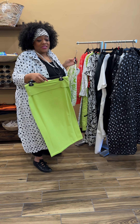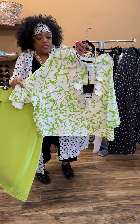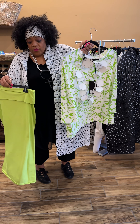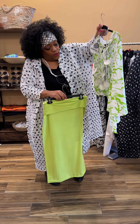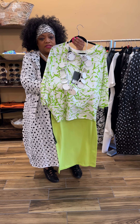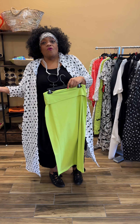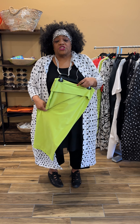Last but not least is the same t-shirt in the scribble print with a lime green pencil skirt — another beautiful look with the white leather circle necklace. We love Bread and Butter and I'm sure you will too. Shop soon, shop early because it's flying off the racks. Thank you for tuning in to Essential Elements Chicago, 1640 East 87th Street, or www.shopeechicago.com. See you next time!